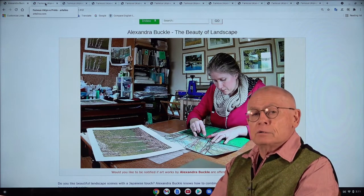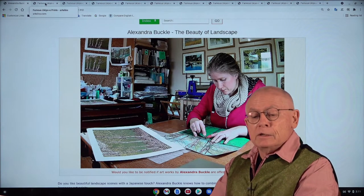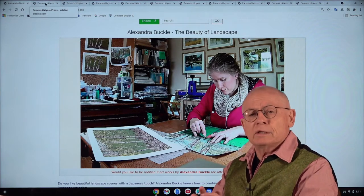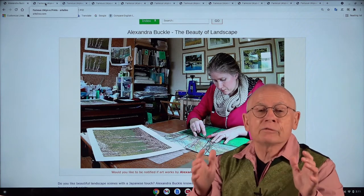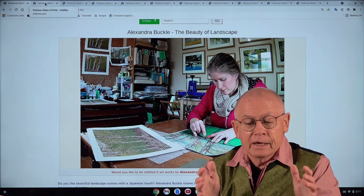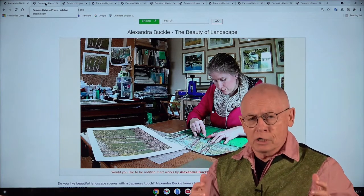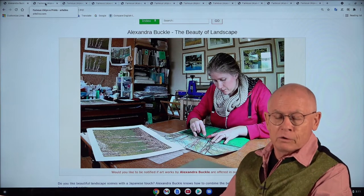I want to begin this video with a question for you. Do you like beautiful landscape prints? Maybe with a Japanese touch? If yes, then I have a wonderful new artist for you: Alexandra Buckle from the United Kingdom. And you can see her there in the background at work.